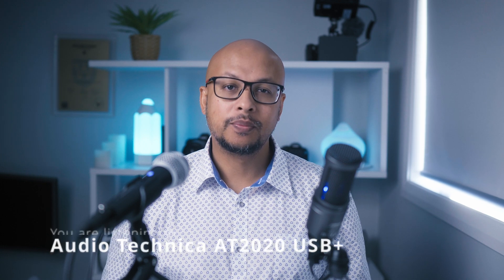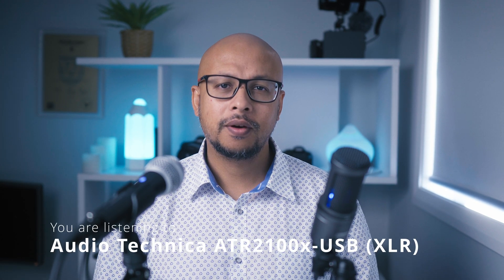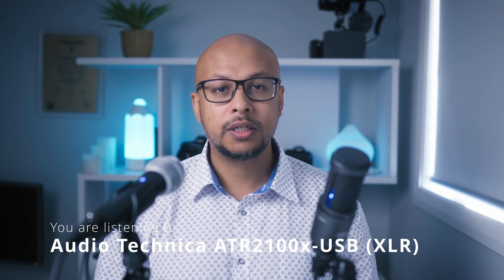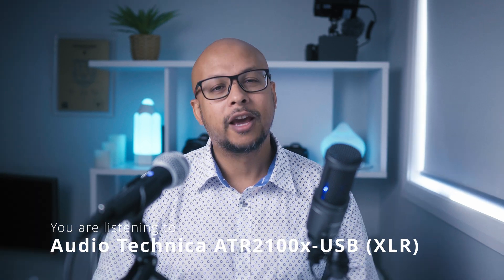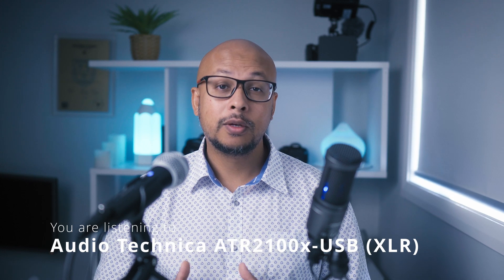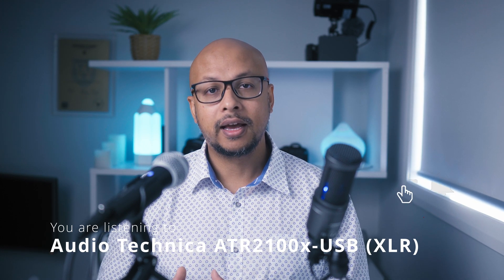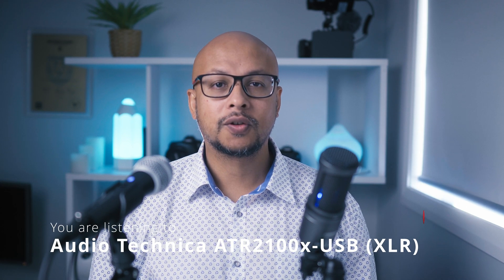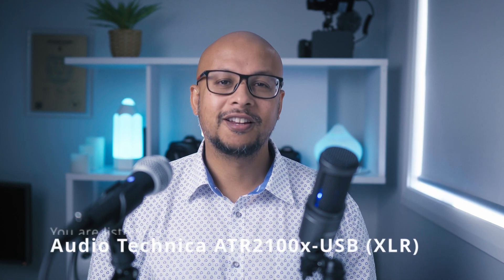Let me know in the comments below which mic sounded better to you. I've got a question for you: how much did you spend on your first mic? If you haven't bought a mic yet, how much are you willing to spend? Anyway, that's all I had for today. If this video helped you decide which mic to buy, don't forget to hit like and subscribe for more videos. If you're looking for some budget options, then check out the videos on screen. Thanks for watching and I'll see you in the next one.